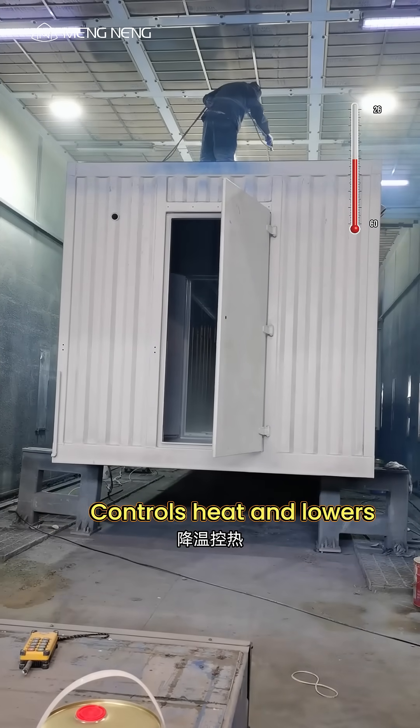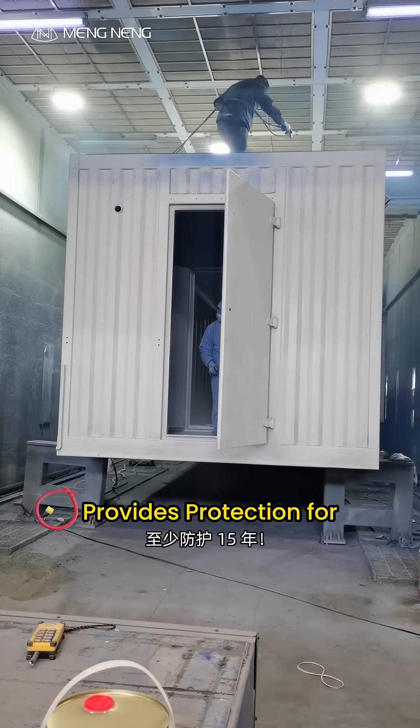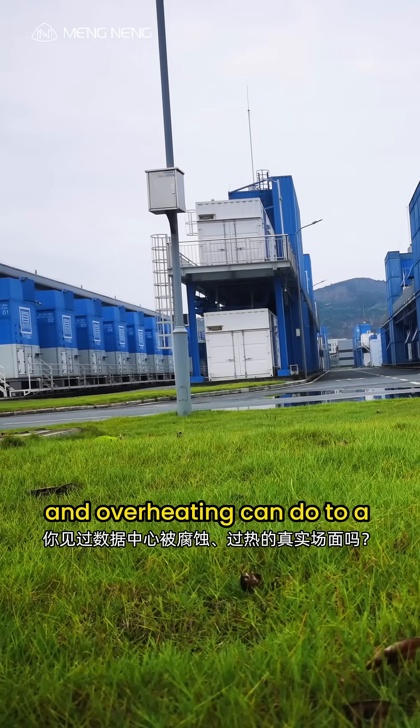Munming Coating recommends a graphene-based low-surface treatment primer plus thermal insulation coating. It controls heat and lowers surface temperature, shields against corrosion, and provides protection for at least 15 years.